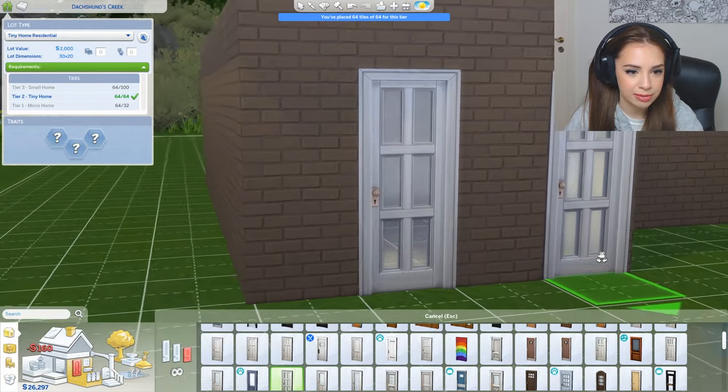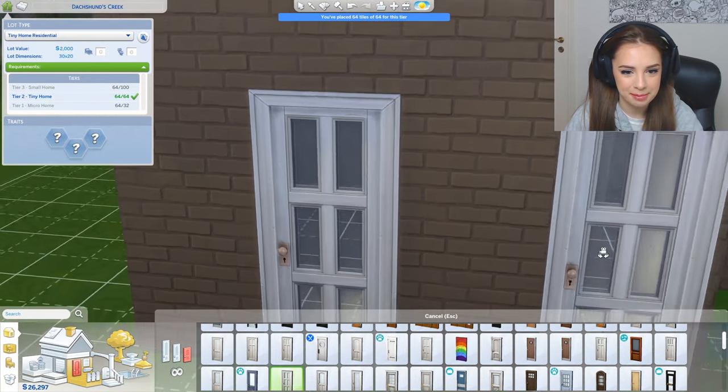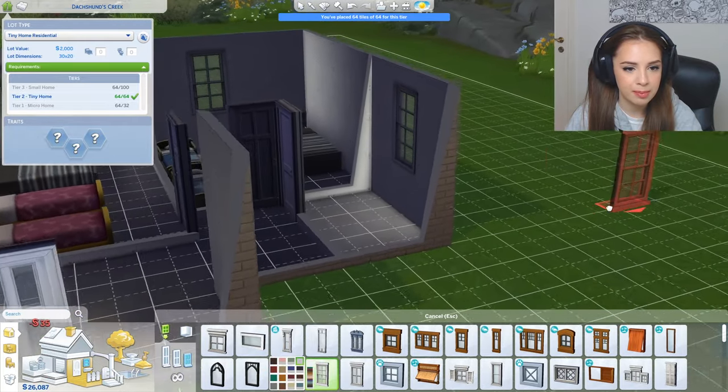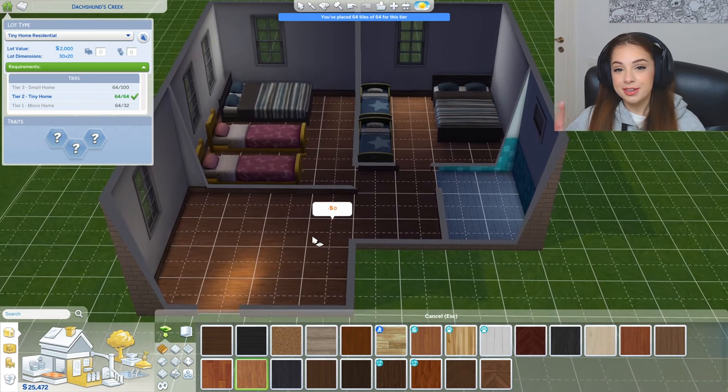Look at all those trees hiding my beautiful house, so annoying. I'm gonna give them a nice front door — yeah, I really like this one. Our creepy neighbors can see what we're doing from the outside. I think they'll appreciate a few windows here and there — the neighbors will also appreciate them.